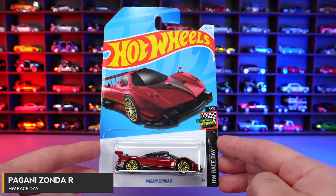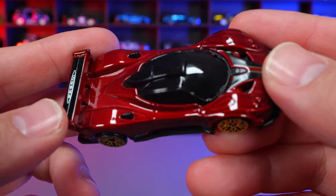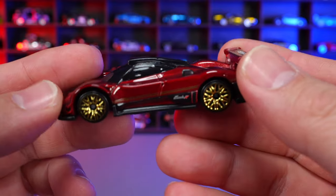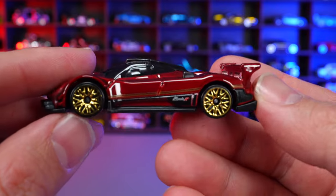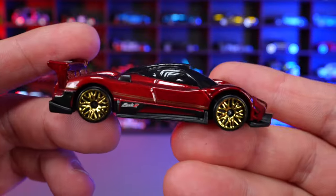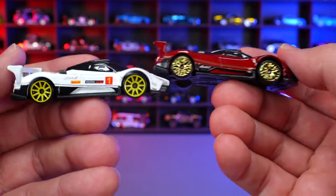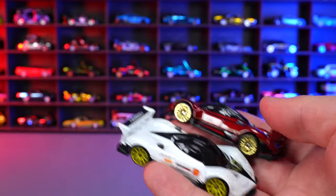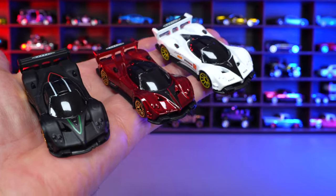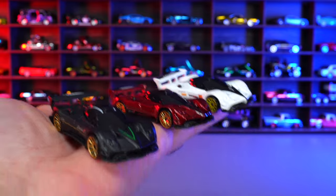Pagani Zonda R from HW Race Day. This is a new color variation — kind of a candy apple reddish, slightly metallic color. Not really my style, but the mesh wheels look really nice and they're different from previous releases. This is one of the coolest castings released in a long time. Comparing all three — I have the white and the matte black — I like the white and black a lot better than this red.